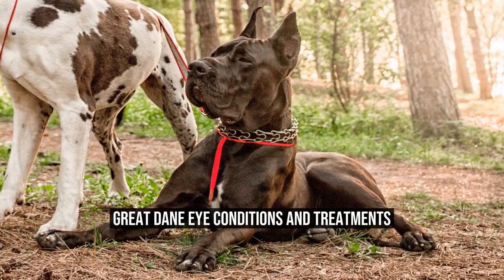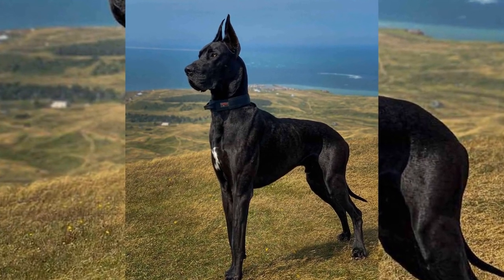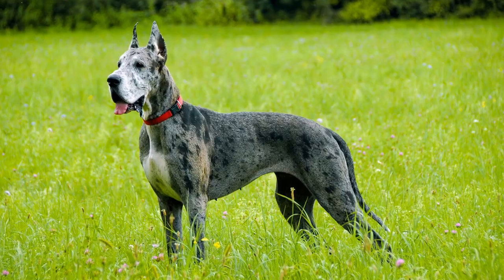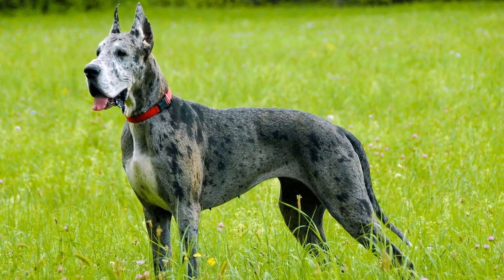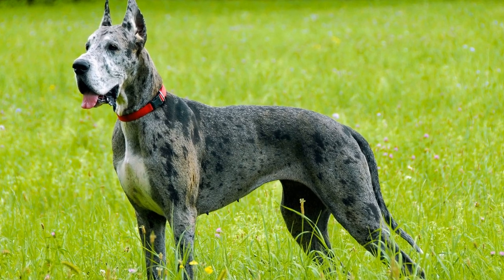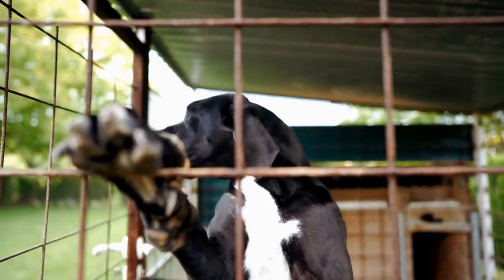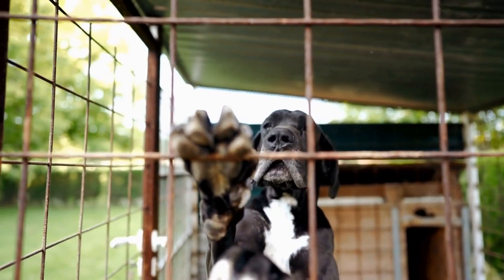Great Dane Eye Conditions and Treatments. The Great Dane is a majestic and impressive dog breed known for its size and gentle nature. However, like all purebred dogs, Great Danes are prone to certain health issues, including eye conditions. In this video, we will explore some of the most common eye conditions that affect Great Danes and the available treatments for these conditions.